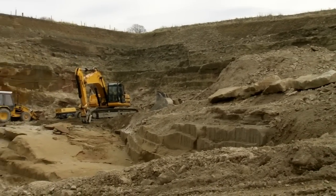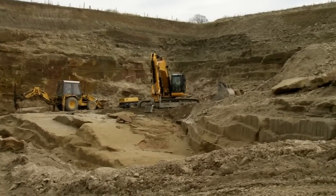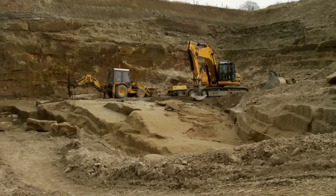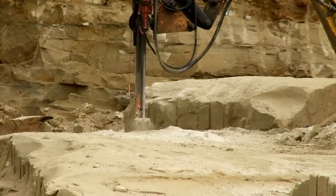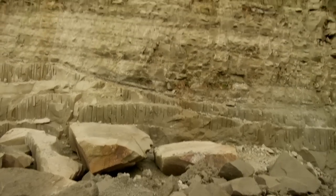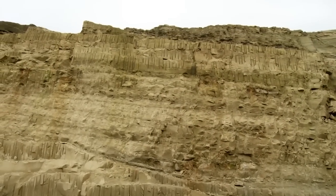To find out how the stonemasons acquired their rocks, I'm paying a visit to Marcus Payne, director of the Hutton Stone Company. He runs one of the last active quarries in Scotland, just 30 miles from Rosslyn.